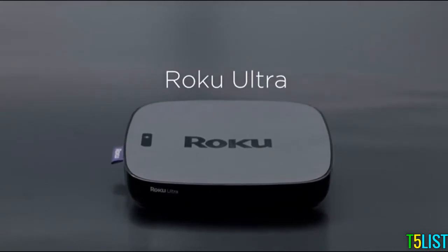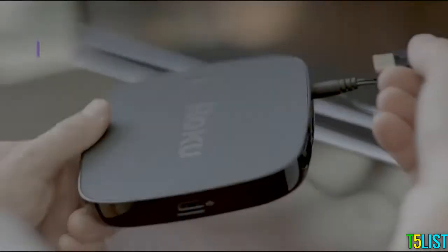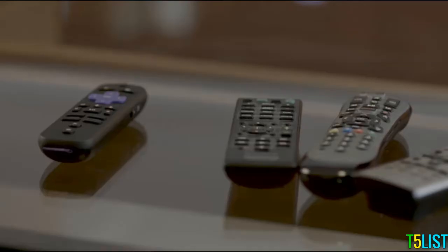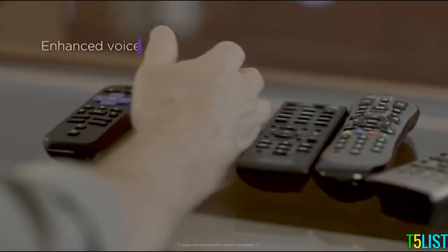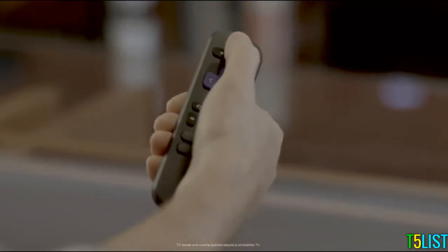Here comes Roku Ultra, our ultimate streaming player with our best wireless performance. An enhanced voice remote, including TV power and volume buttons, means no more juggling remotes.